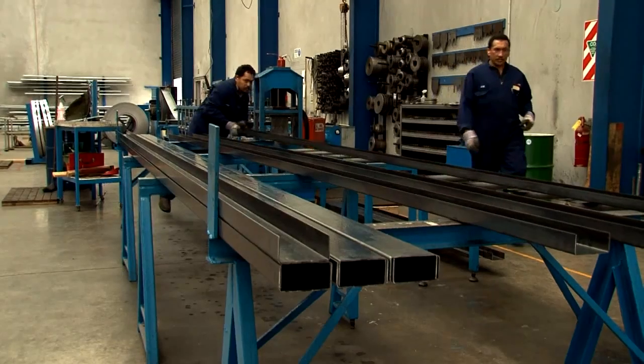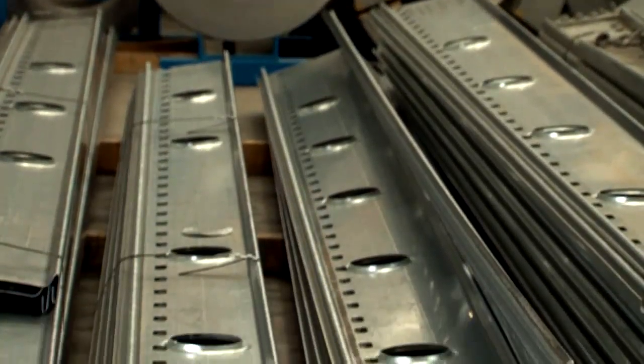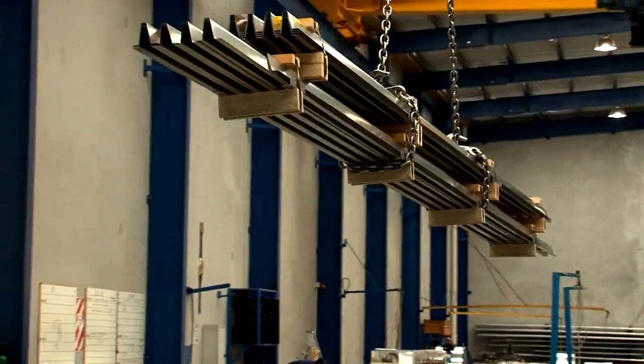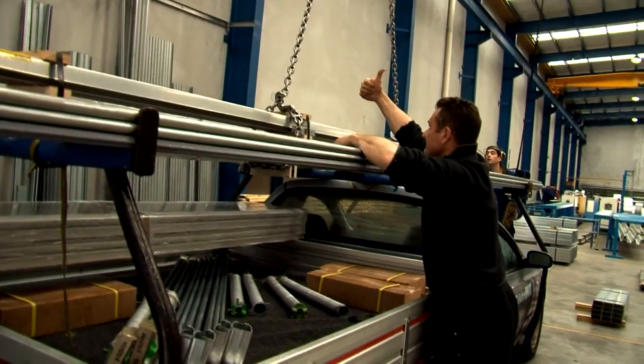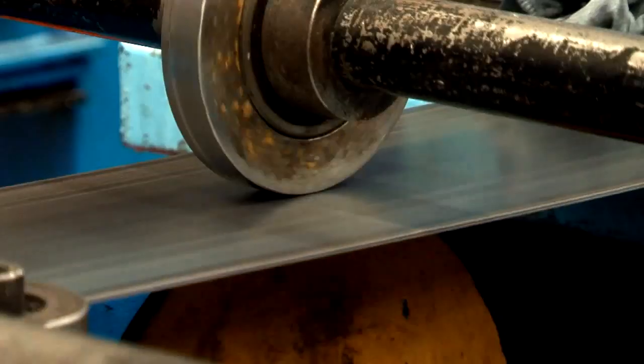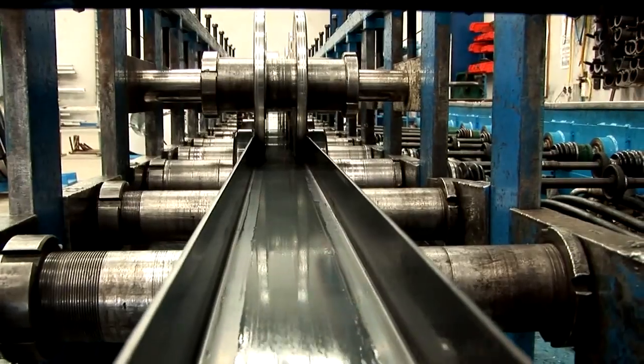Howick Engineering continues to invest in new technology, research, and development, and recently opened a new division — RFS — a manufacturing part of the business. RFS is currently supplying product to customers who don't necessarily want to embark on a manufacturing future but want to use the product. RFS supplies specialized roll-form products to the building industry in New Zealand and is currently taking a sizeable market share.